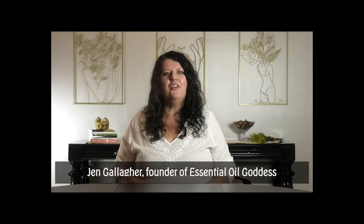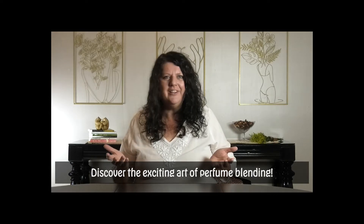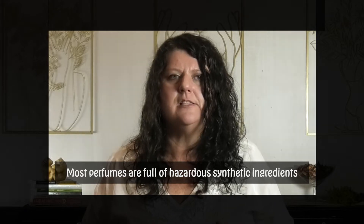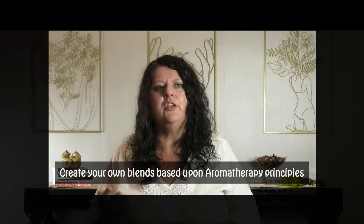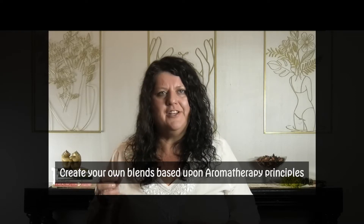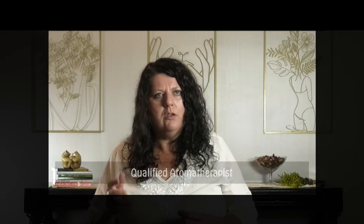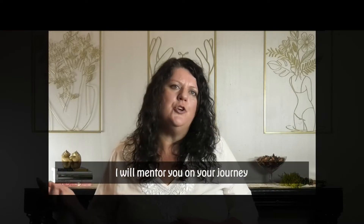My name is Jen Gallagher and I'm the founder of Essential Oil Goddess. Is it time for you to discover the exciting art of perfume blending? Generally, commercial perfumes are full of hazardous synthetic ingredients. My online aromatherapy perfume blending course will show you how to create your own blends based upon aromatherapy principles, both modern and ancient, that use pure all-natural ingredients. As a qualified aromatherapist with over 13 years of experience, I will mentor you on your journey.